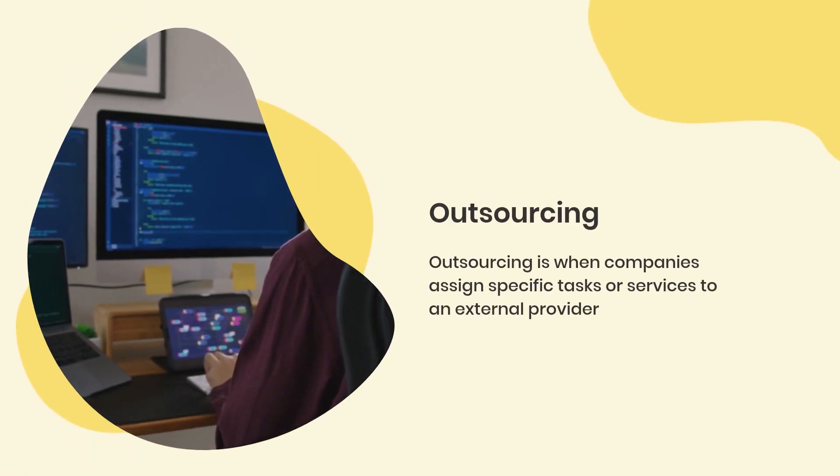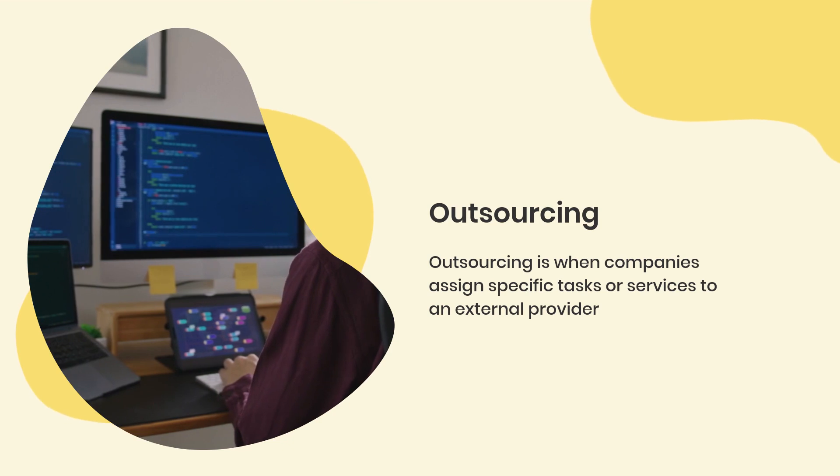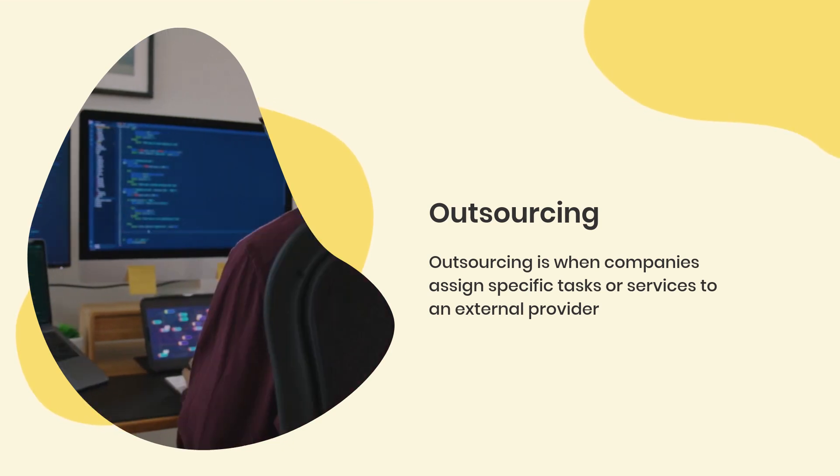Outsourcing is when companies assign specific tasks or services to an external provider, usually at a cheaper cost.